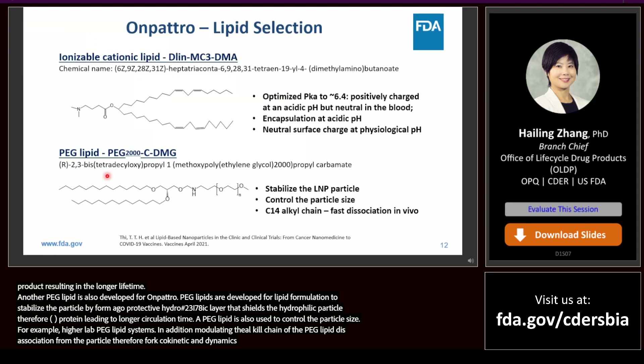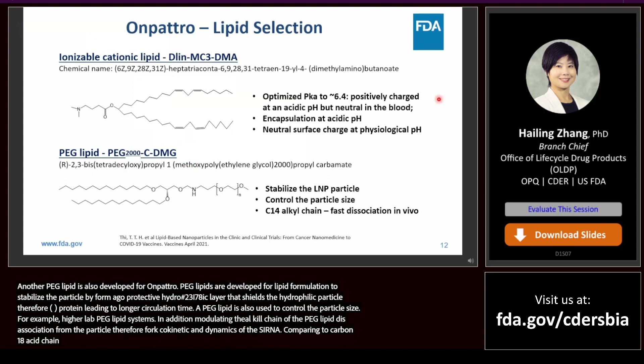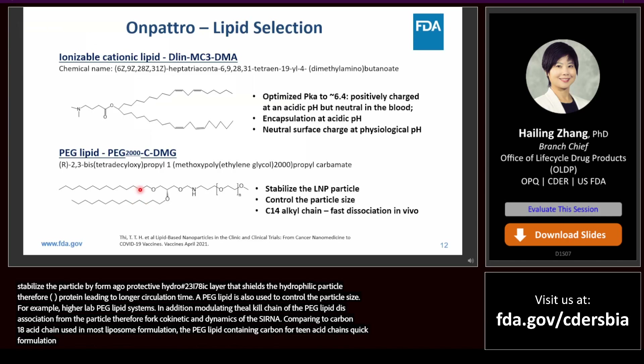Compared to carbon-18 acyl chains used in most liposome formulations, the use of a PEG lipid containing carbon-14 acyl chains leads to quick dissociation from the LNP in vivo with a half-life less than 30 minutes, resulting in optimum hepatocyte gene-silencing potency.